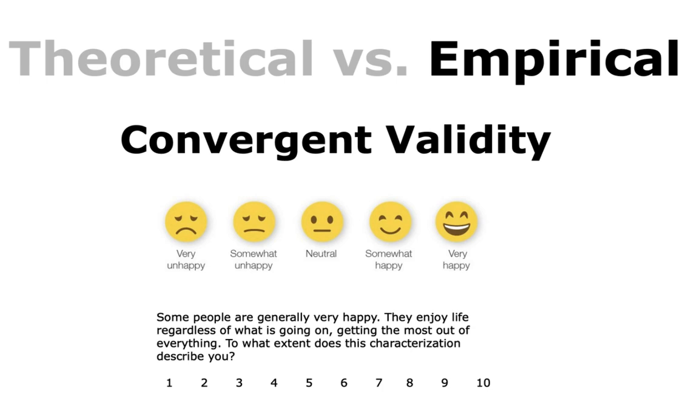Convergent validity refers to the closeness with which a measure relates to or converges on the construct it purports to measure. It can be established by comparing observed values of one indicator of a construct to another indicator — those two should correlate highly. For example, if someone rates 'very happy' on one instrument, they would likely select a 9 or 10 on a separate numerical scale, allowing one measure to help validate the other.